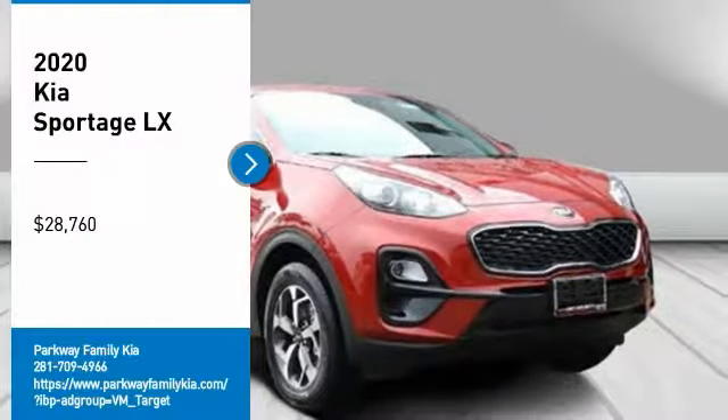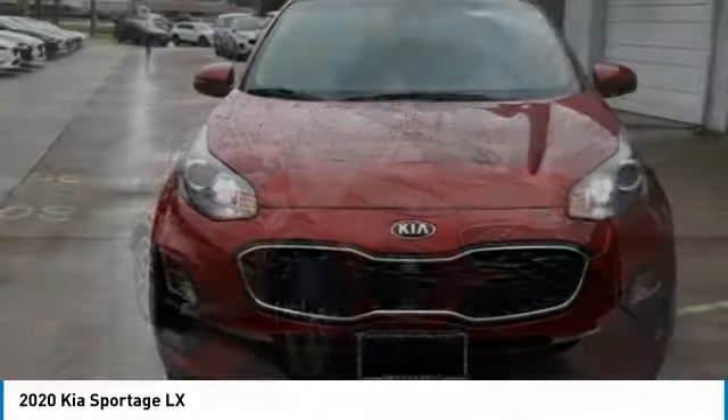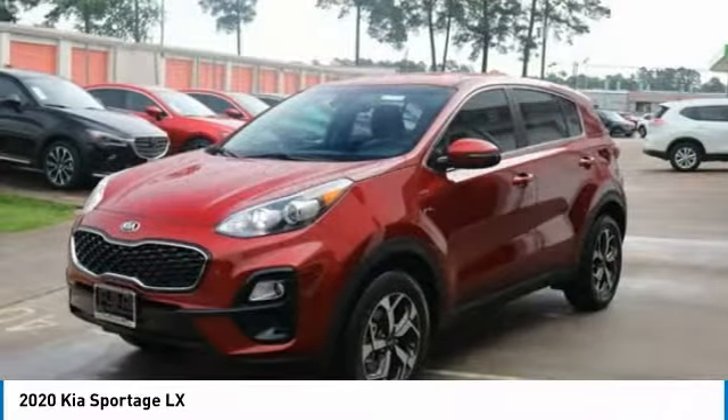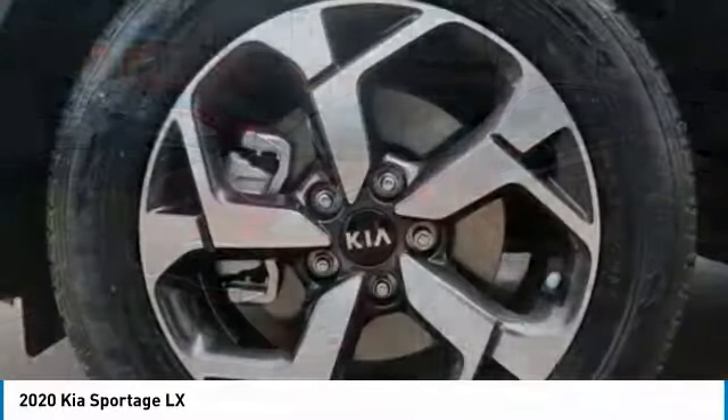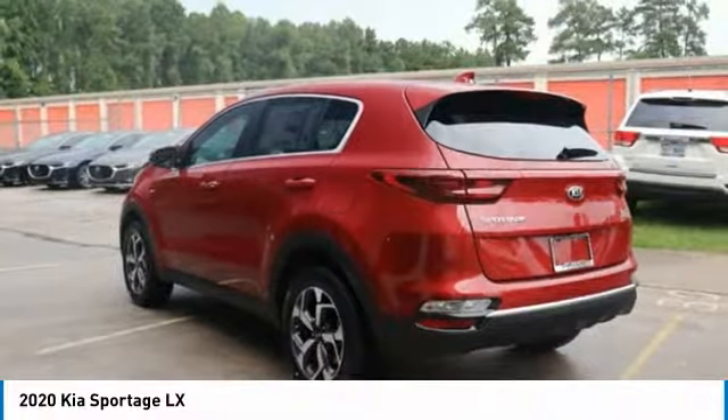Take a ride in the 2020 Sportage. With its sleek and stylish exterior and its roomy, feature-laden interior, the Sportage both looks good and performs well on the road, and is priced below $30,000. Here are some of this vehicle's great options.